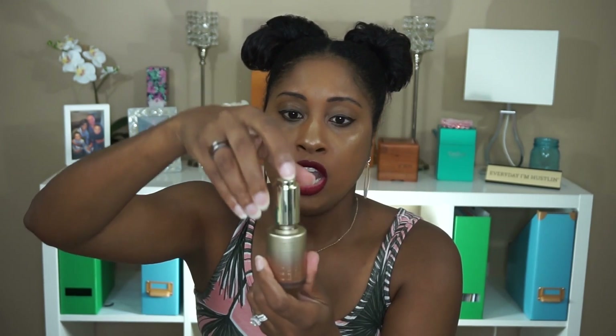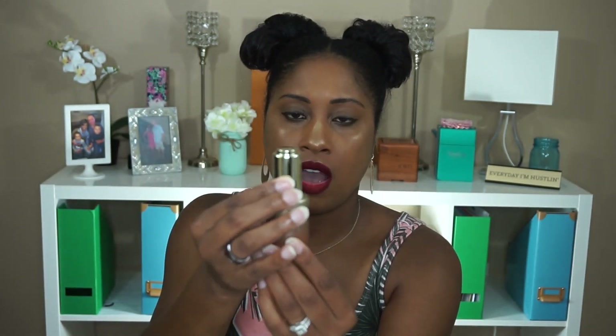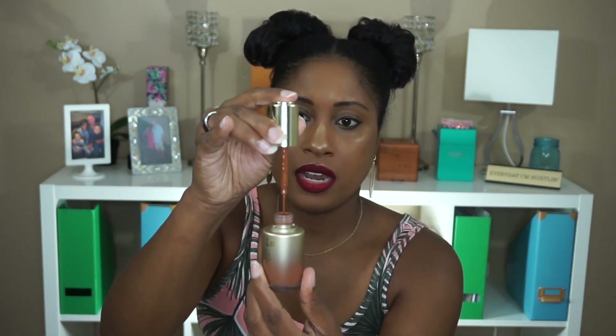Other than the shade range issues, I really, really like this foundation. I love the packaging — it's like a dropper. You twist it up, a little thing comes up, you pull it out, press a button and the foundation is released. A lot of foundations and highlighters are going to this type of component, and I think it's really nice.